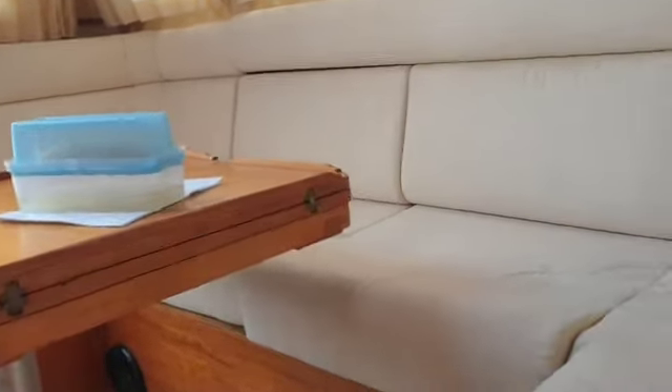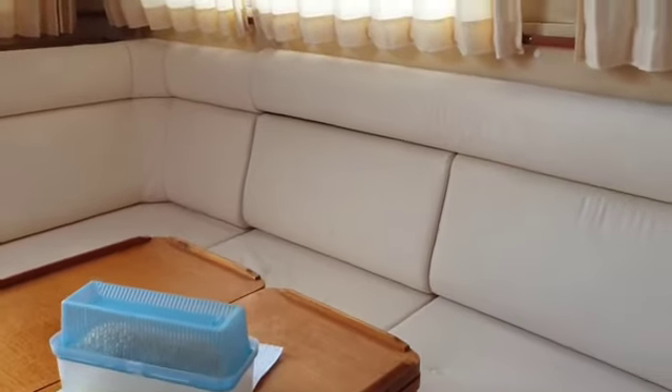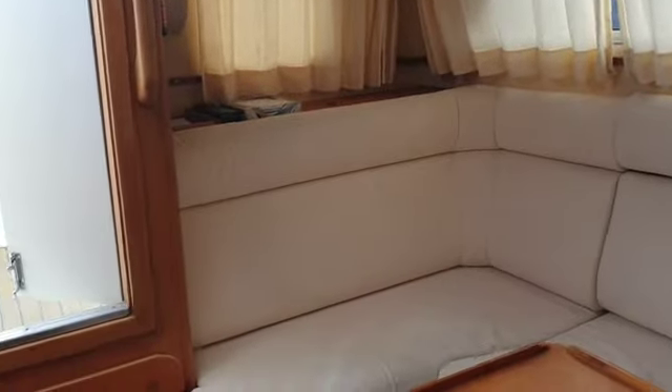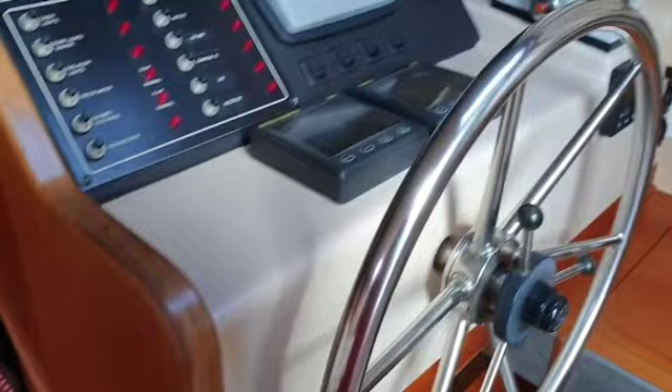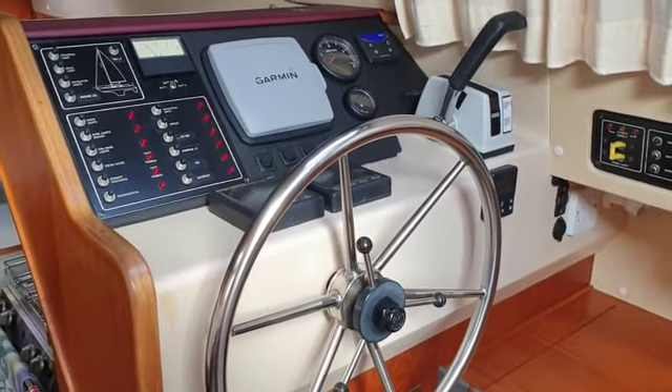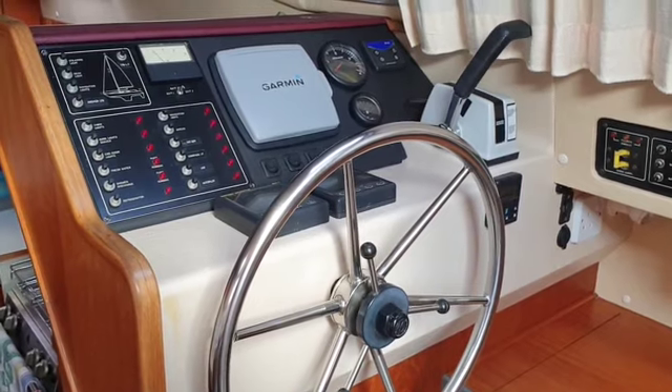Lots of interesting features. It has a little wheelhouse cabin which has got white upholstery and it's in very good condition. Panning around we get to the home position internal, which is a very nice feature on those cold, wet, wintry, blistery days.